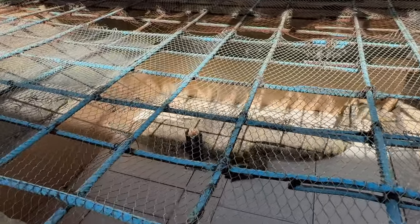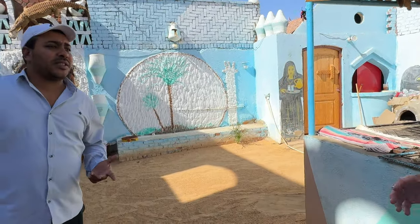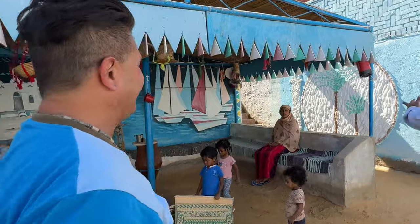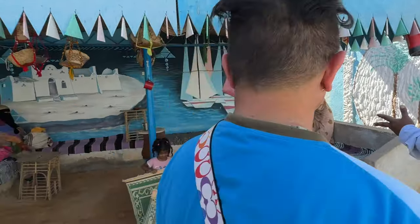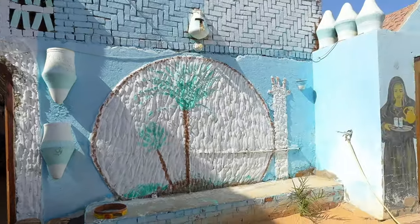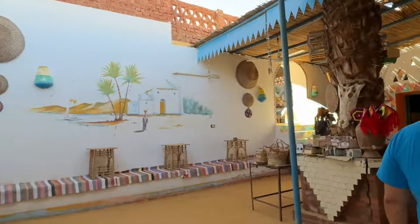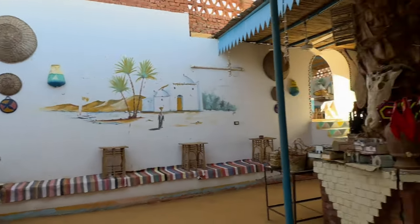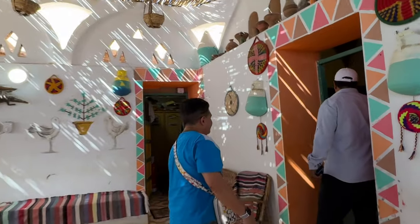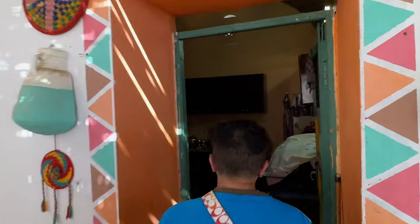In Nubian culture, they keep crocodiles, especially in the homes — it keeps bad luck away. That's fun for the kids. This is the house, and let's see what the house would look like. That's the kitchen — go ahead and have a look.